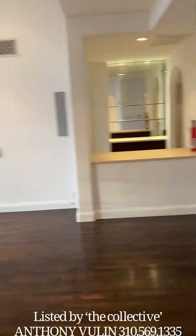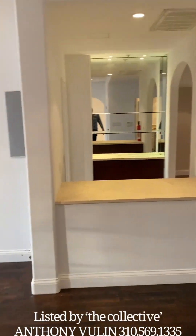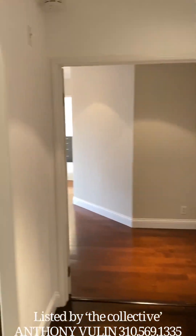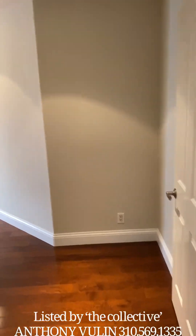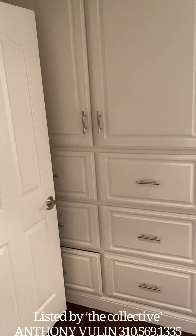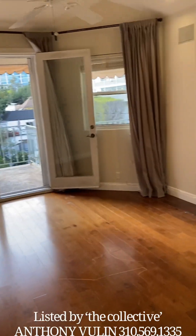Bringing you back into the living room — the bar. Through here there's going to be double doors that lead into the master. Nice large entry. Lots of storage.